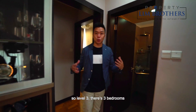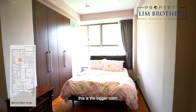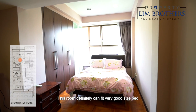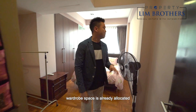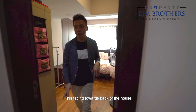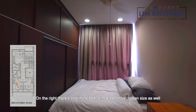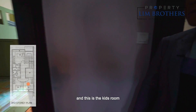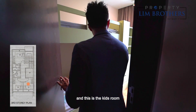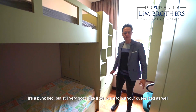Level 3 has three bedrooms, and all three share one common bathroom. The bigger room can definitely fit a very good-sized bed, and the wardrobe space is nicely allocated — it faces towards the back of the house. On the right, there's one more bedroom with a wardrobe, queen-size, fully functional. And there's the kids' room — it has a bunk bed but is still a very good size if you want to put a queen bed in as well.